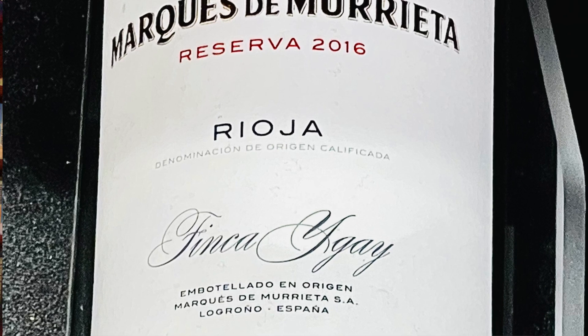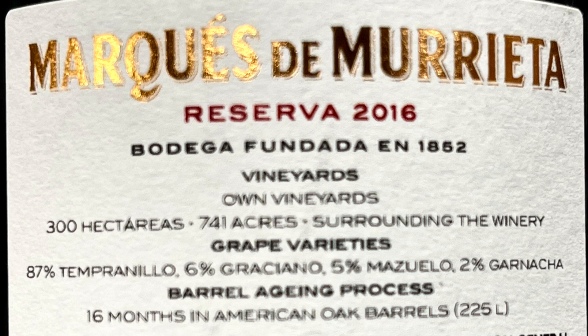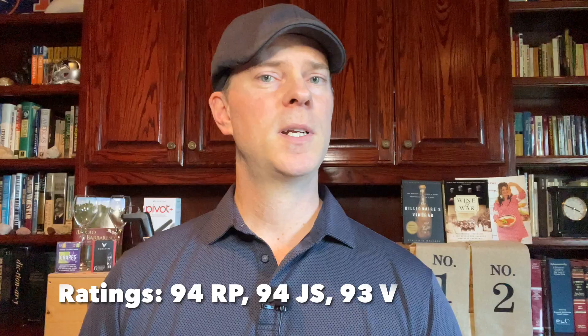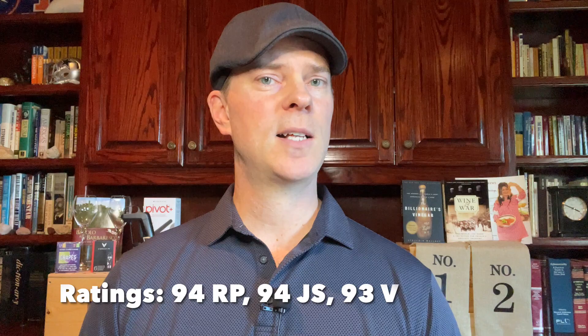The next wine store recommendation comes from one of my favorite Spanish producers. This historic producer was founded way back in 1852. Specifically, we're talking about the 2016 Marqués de Murrieta Rioja Reserva, which sells for about $25 with the discount. All of this producer's wines come from fruit grown on its 300 hectares of estate vines located near Logroño. This wine is 87% Tempranillo, 6% Graciano, 5% Mazuelo — also known as Carignan — and 2% Garnacha. It has a little age on it already, so you can enjoy it right away, but it will continue to improve for another five to ten years.